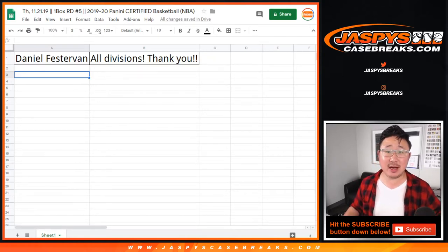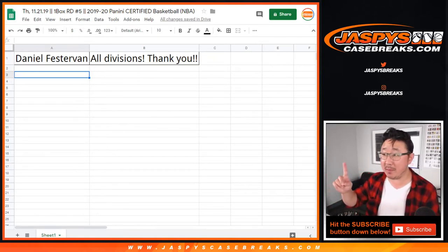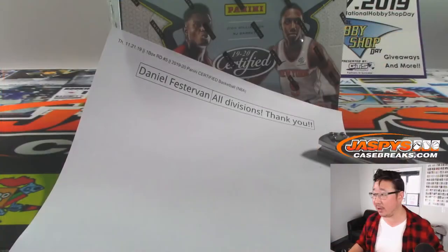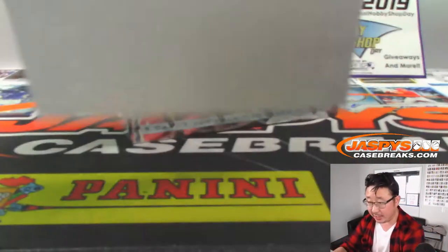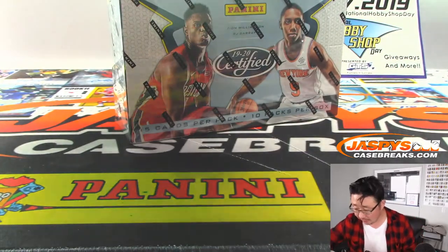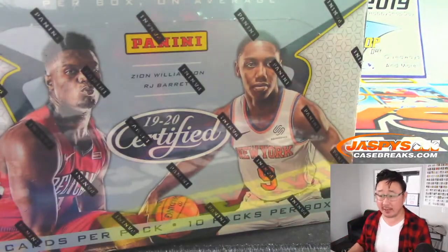Hi everyone, Joe for JaspiesCaseBreaks.com coming at you with a quick one box random division break — number five of 2019 Panini Certified Basketball. Big thanks to Daniel for grabbing all the divisions, really appreciate that. Got all six last night — we ran out of time, Daniel, but this is our first break of the day.